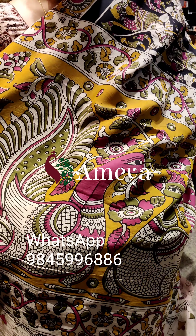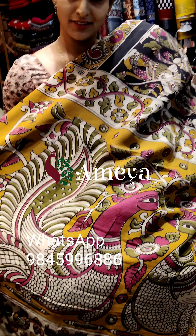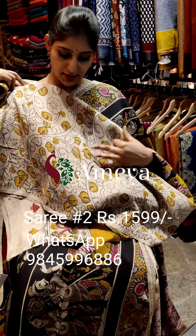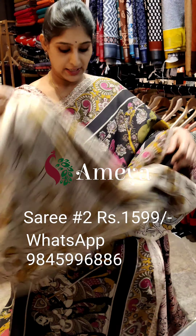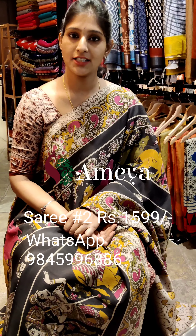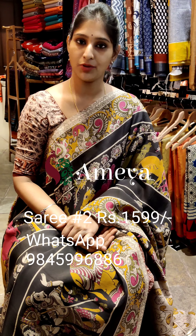The pallu is mustard based with peacocks in pink and green, and a nice off-white blouse. This is saree number two, priced at 15.99. To book the saree, please take a screenshot and send it to the number above.